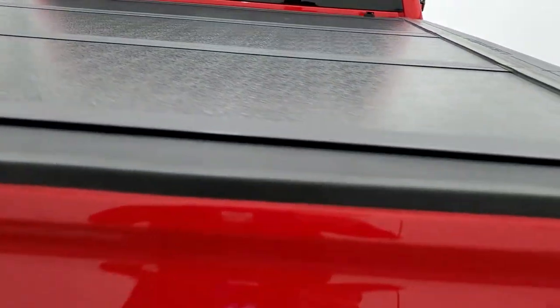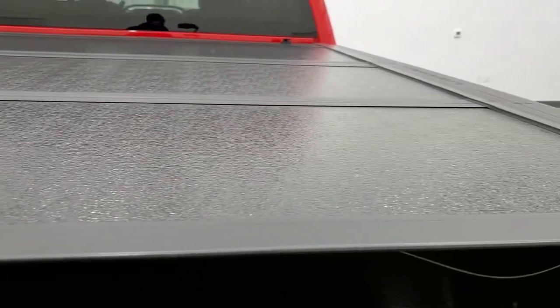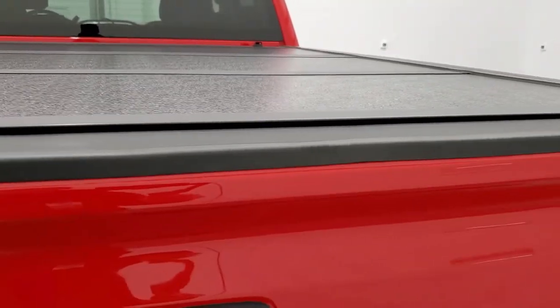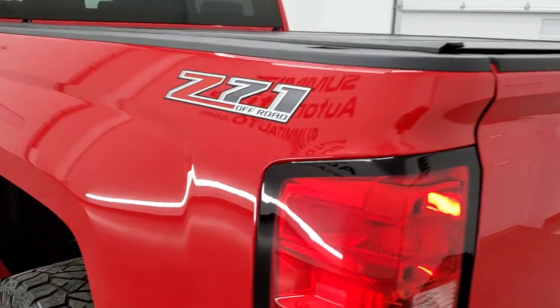This one comes with a Rough Country fold-up tonneau cover with shock-down assist. It also has a Line-X spray-in bed liner that is in really nice shape, and that Rough Country fold-up tonneau cover is in nice condition as well. The tailgate is very light, so it probably has the easy lift assist.